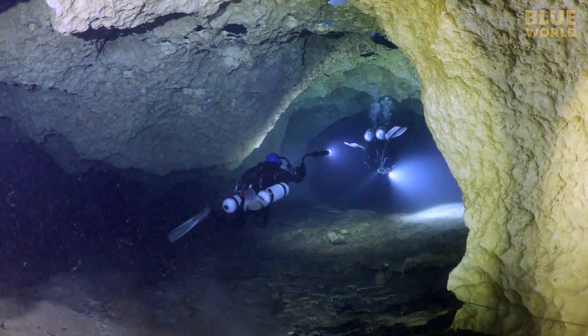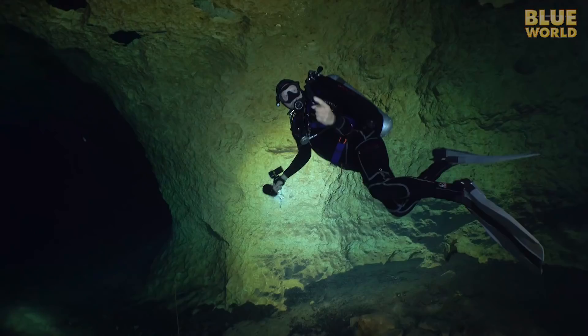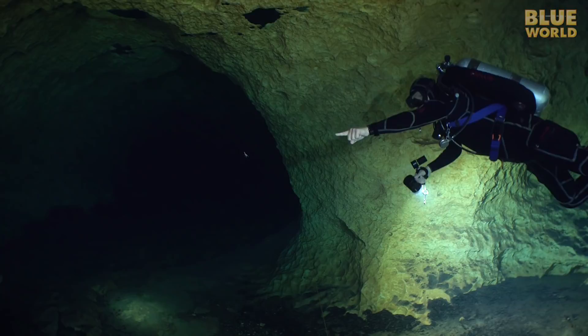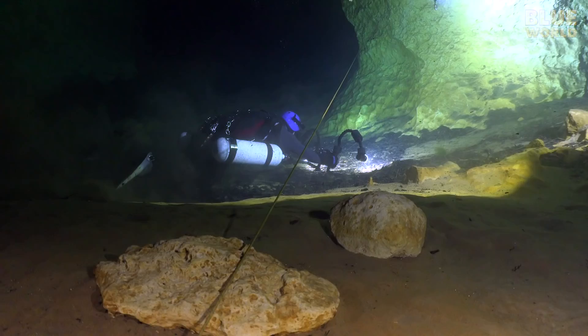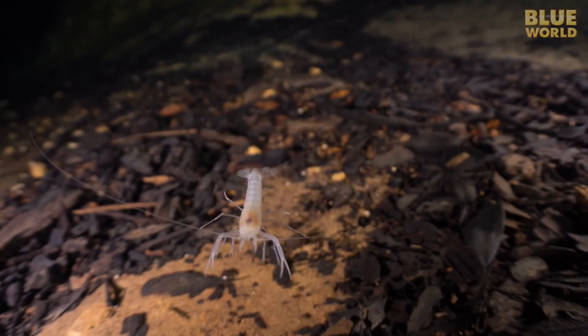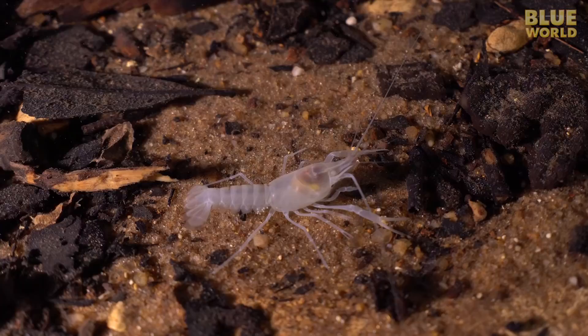Almost immediately, Wayne finds a blind cave crayfish. Over thousands of years living in caves, these little crustaceans have lost their pigment and eyesight. This species grows to about 2 inches and is only found in Florida and Georgia. Even though it can't see me filming, it can sense my presence and moves away as I get close.